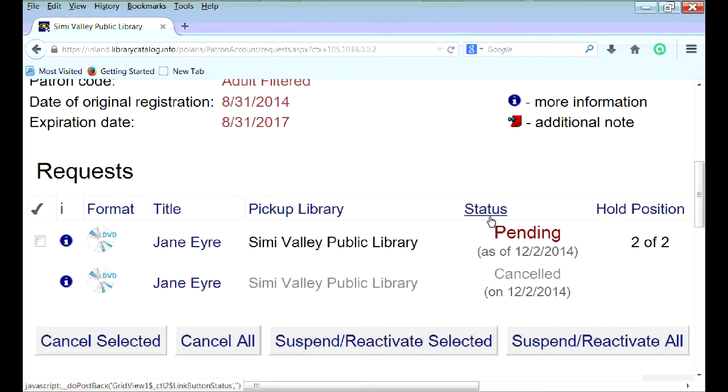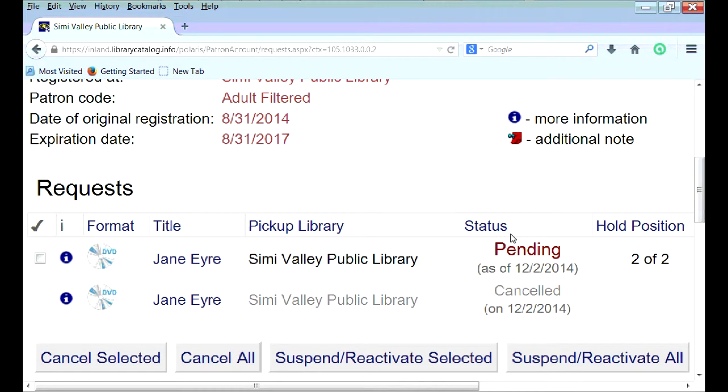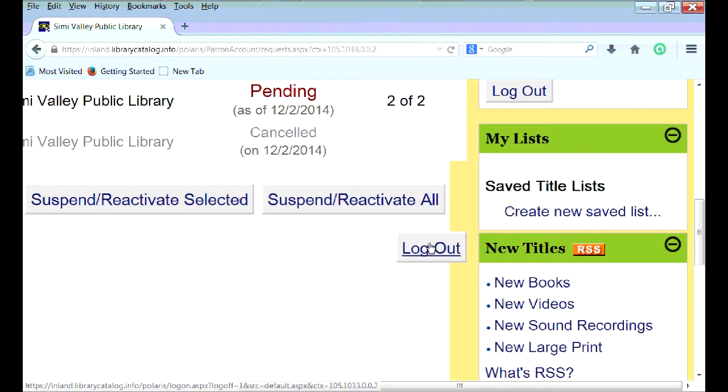Your status will be pending until someone at the library has received your request, and then you'll be able to come back and check on what date it'll be available for checkout. Afterward, you can log out of the system. That's how you place a hold — thank you for watching this Simi Valley Public Library tutorial.